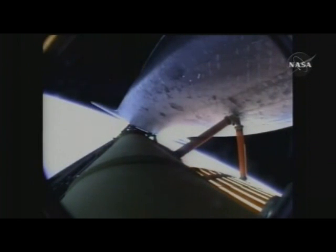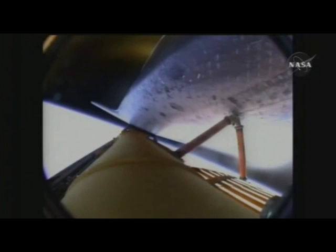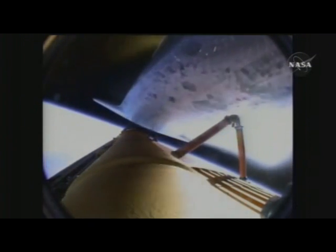Eight minutes and 31 seconds into the flight, booster officer confirms the main engine cutoff. External tank separation is confirmed.